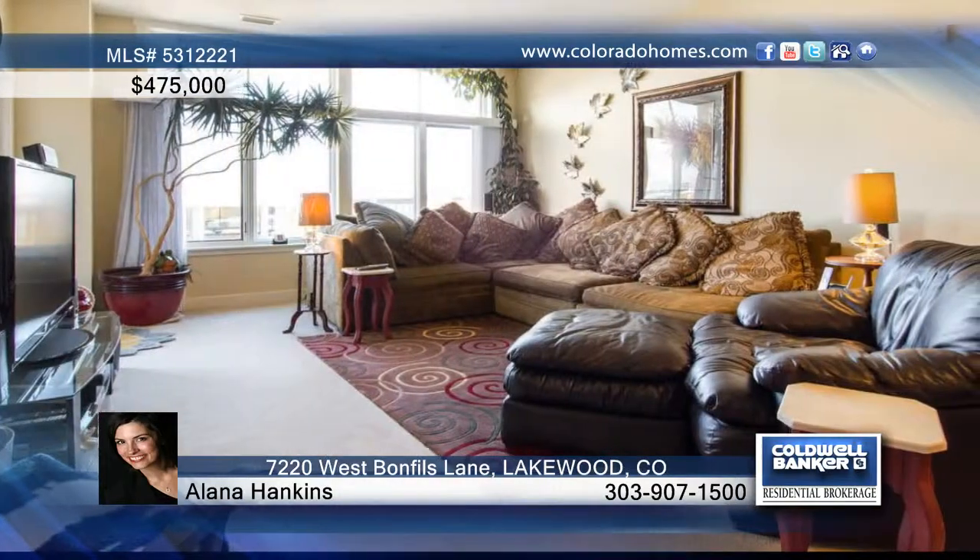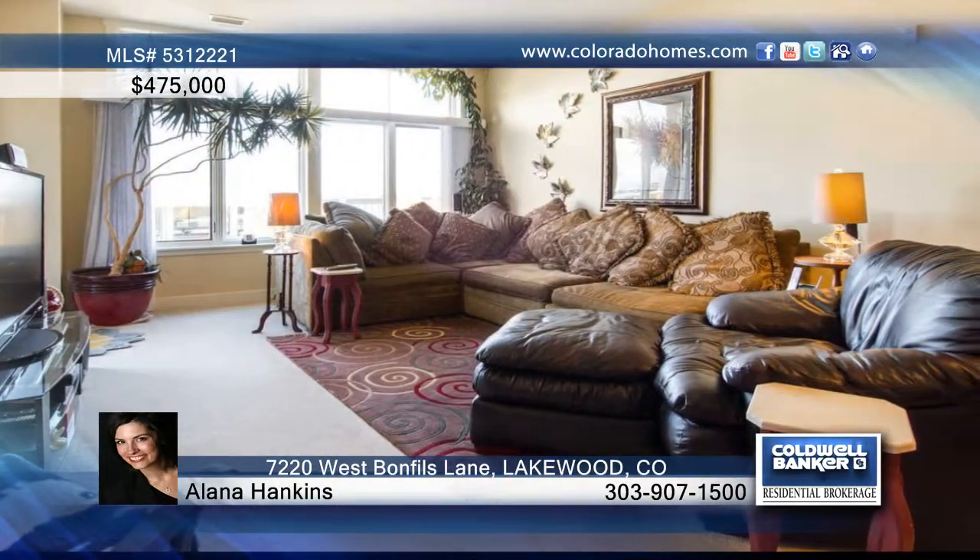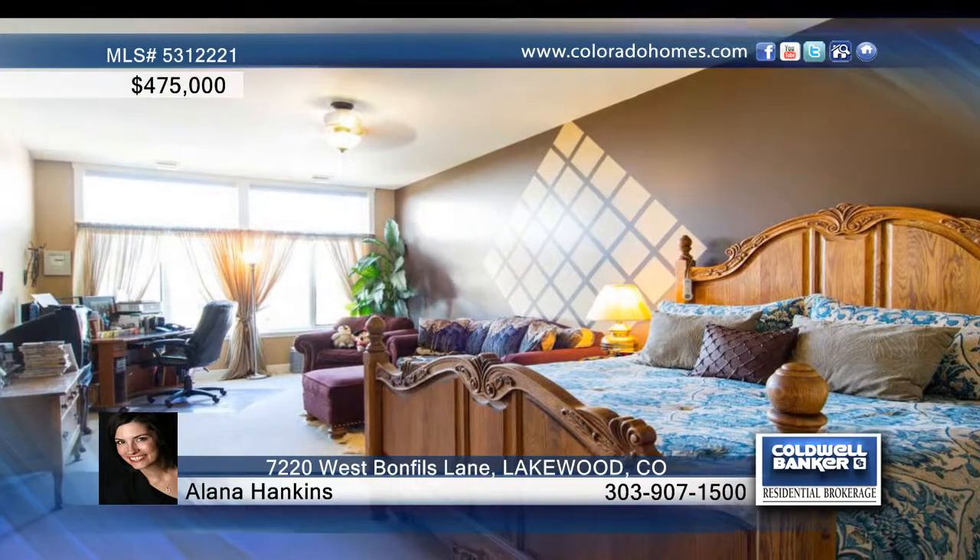The open floor plan shows off a gorgeous kitchen with slab granite that opens to the family room that features expansive windows.